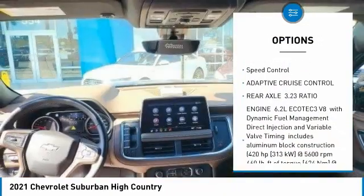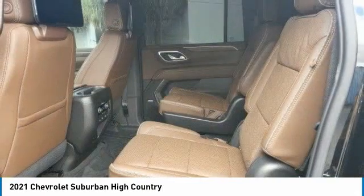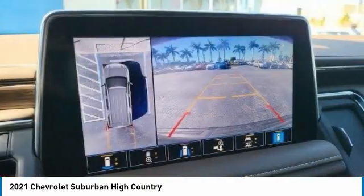Brake assist, traction control, remote keyless entry, rain sensing wipers, four-wheel disc brakes, and speed control.